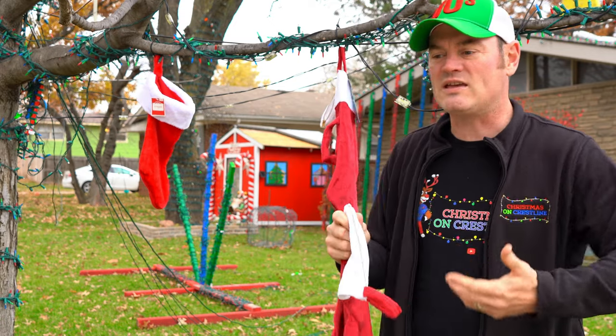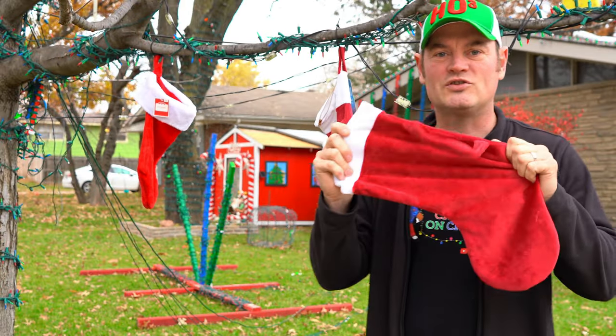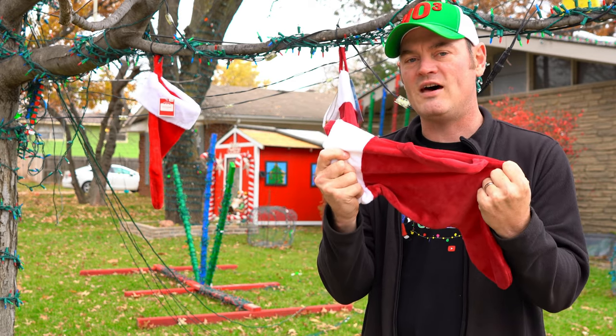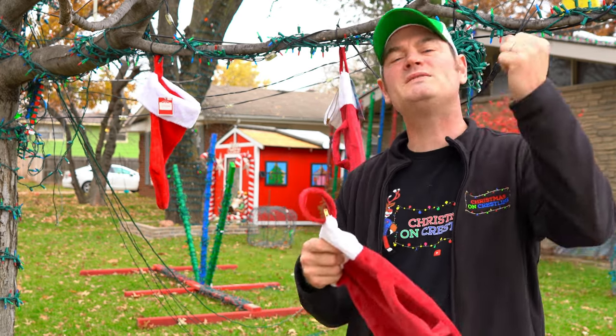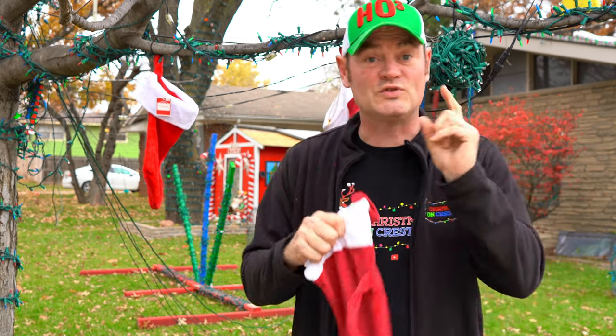The Zippered Stocking Company got a hold of me after they saw the review and said, 'Challenge accepted.' They sent me a couple to abuse and test, and they also said, 'Feel free to put us up against another stocking. Put us up against any stocking and I bet we'll hold more weight than they will.' So challenge accepted.